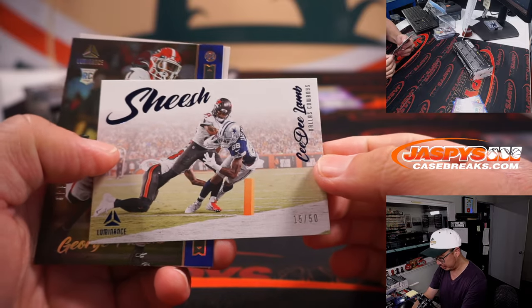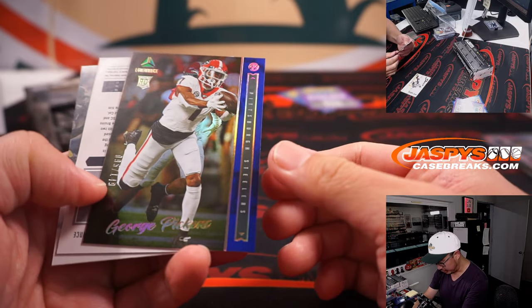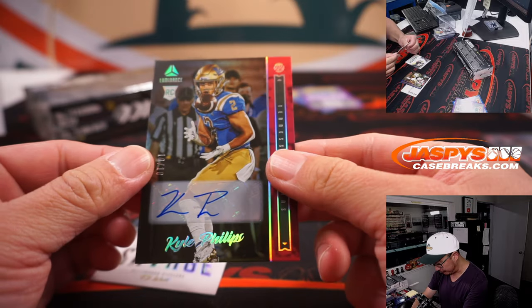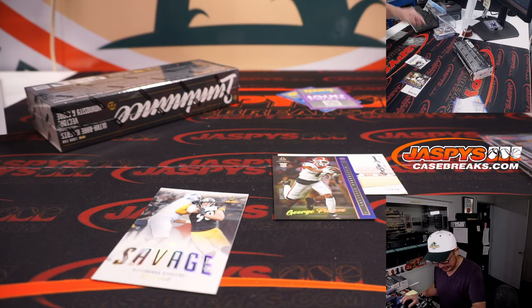Out of 50 — sheesh! C.B. Lamb. Love those inserts. George Pickens — nice for the Steelers, that's to 149. And we got a Kyle Phillips, 10 out of 10 autograph for Jose and the Titans. Nice low number there. Did he make the team?